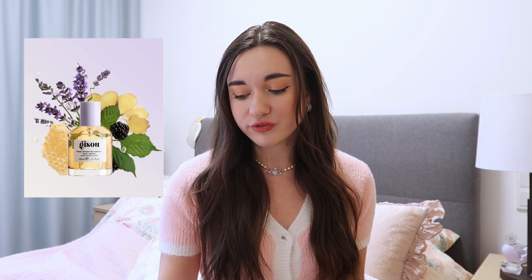This video ended up longer than expected! I also want to mention the Floral Edition hair perfume — the cap is lavender, which is so cute, and it's even more floral than this one. So this version I'd call the sweet one and the other is really the floral one. If you like sweet but not strongly floral, go for this one; if you love floral, go for the other. The floral edition notes include sweet blackberry, lavender, honey, and tart ginger.